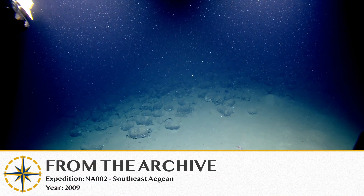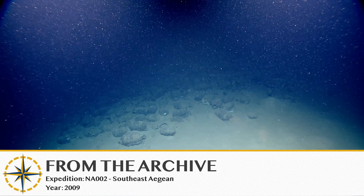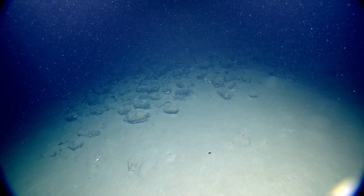We're located between Knidos and the Greek island of Kos. It's a Byzantine wreck from the 5th to 6th century AD, which was dated from the type of amphoras that are on the wreck.